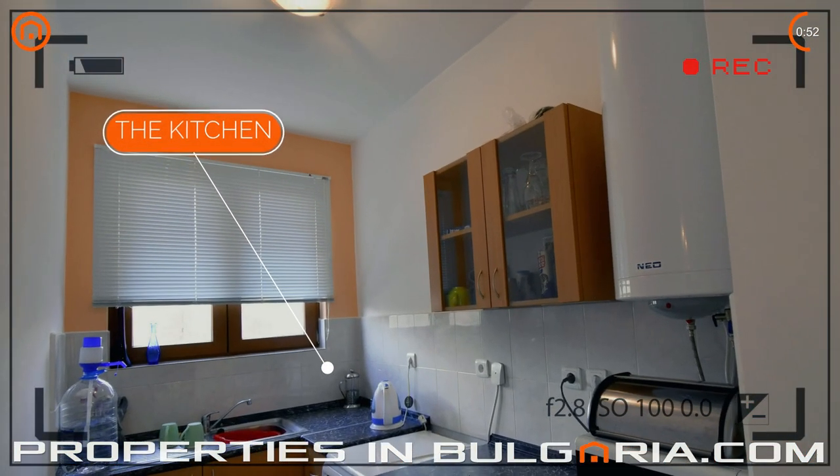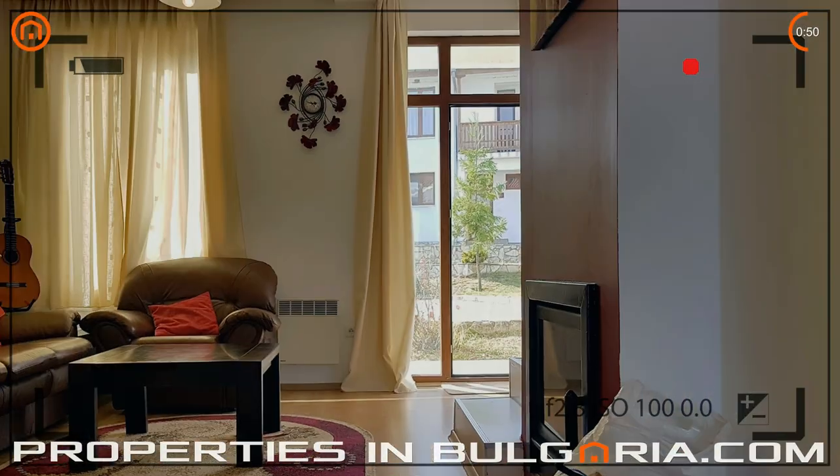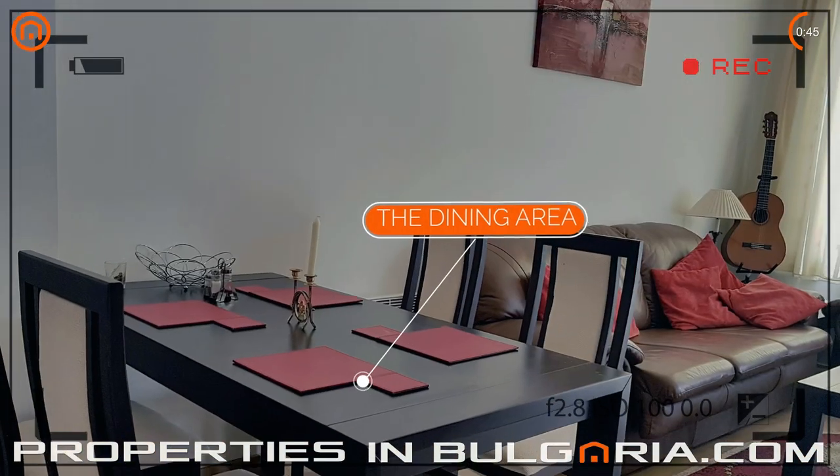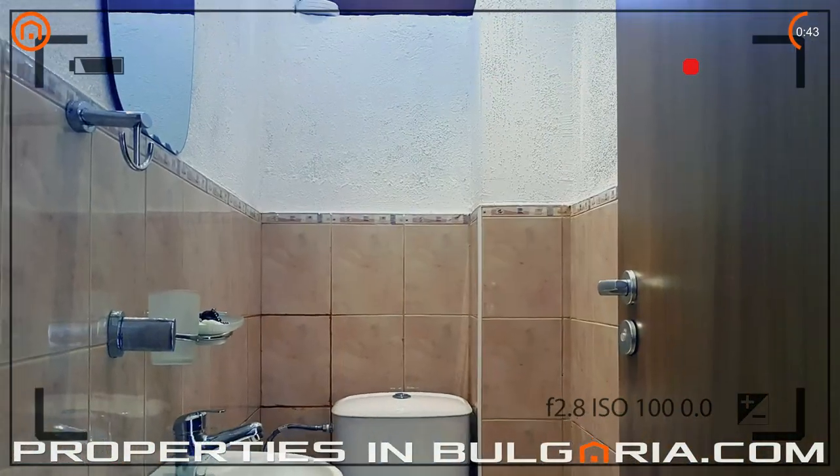In the Klina complex there are two swimming pools, one for adults and one for children. A nice pool bar operates on the main swimming pool for the guests to enjoy a drink or two.